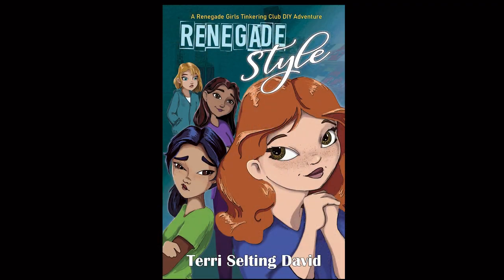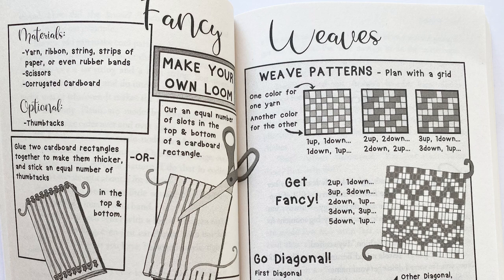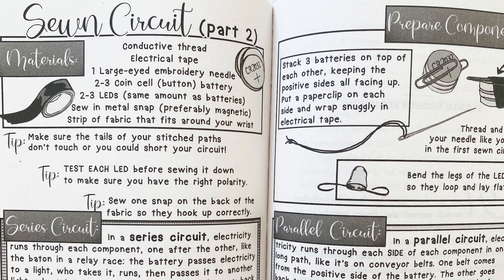I'm really excited — Terry Salting David came out with her second book for the Renegade Girls Tinkering Club, called 'Renegade Styles.' This one centers on Amber Rosenberg, who loves fashion and sewing. The story is about the environment — she discovers that fast fashion hurts the environment and explores what she can do. The projects are fun, starting with fancy weaving and patterns and moving up to a sewn circuit bracelet — my daughter actually made one at camp! Terry's comic-book illustration style for the projects is wonderful.